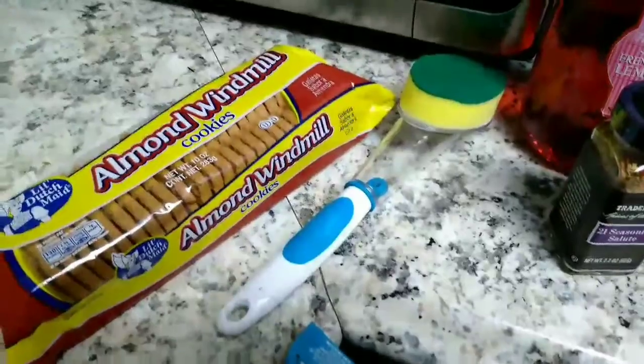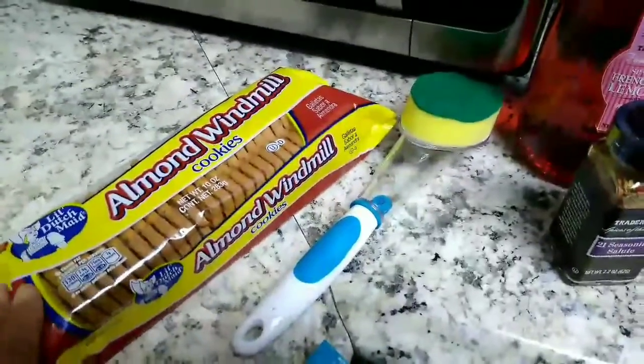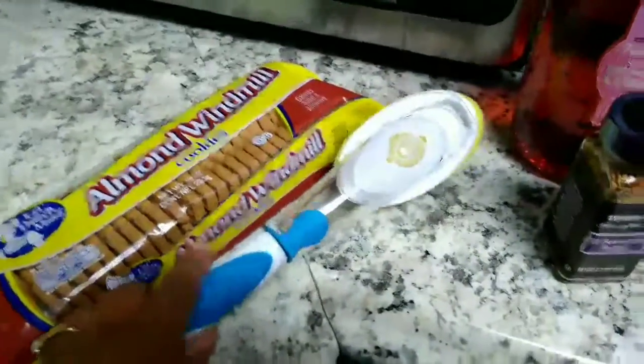I did a haul at different stores today. This item, Almond Windmill, and this item here come from the Dollar Tree.